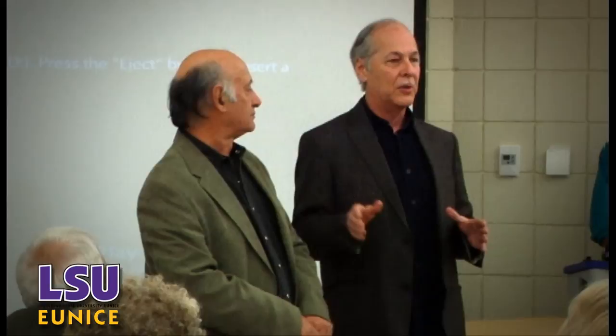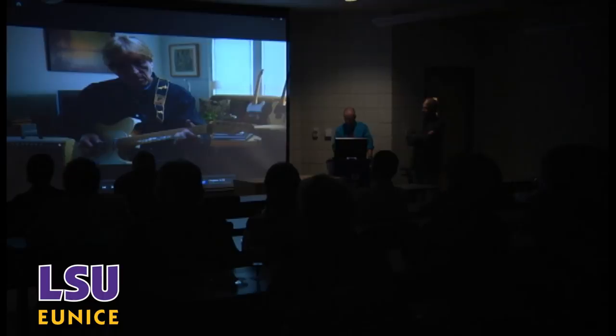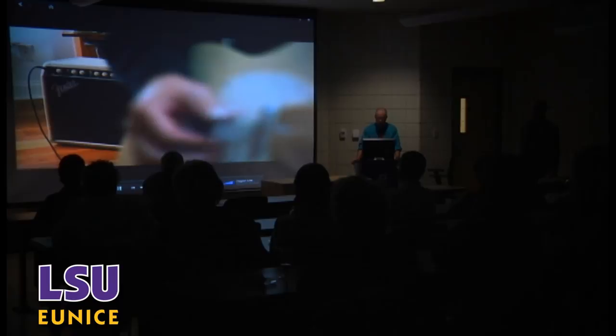Award-winning filmmaker Pat Meir visited campus as part of an Ochsner Lifelong Learning Institute event. Meir and French film director Jean-Pierre Bruno visited with guests before showing clips from his new film, Sushi and Sauce Piquant, which features the life of guitar legend and Eunice-area native Jerry McGee. McGee is a member of the Rock and Roll Hall of Fame and has played with the likes of Kris Kristofferson, Barbra Streisand, and Elvis.